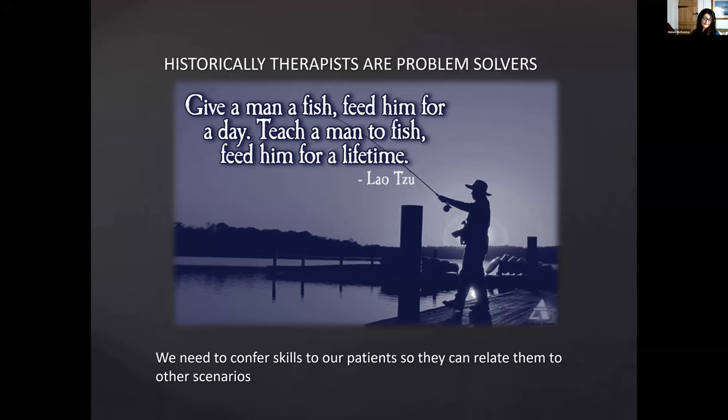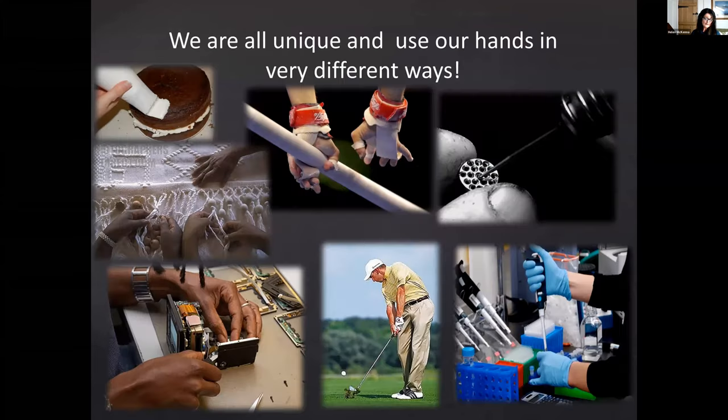Higher self-efficacy for pain control predicts the use of adaptive pain coping strategies and tends to be related to lower levels of disability and depression. Supporting patients in pain management and enhancing their ability to cope with and manage their symptoms is an important part of therapy for arthritis.